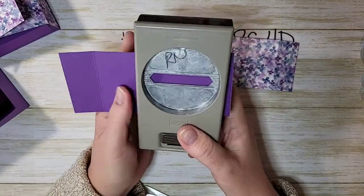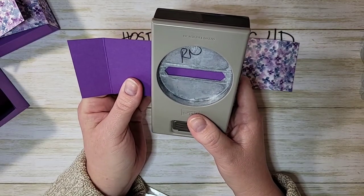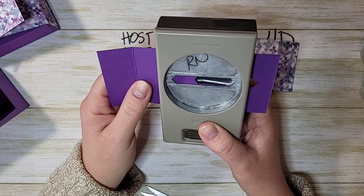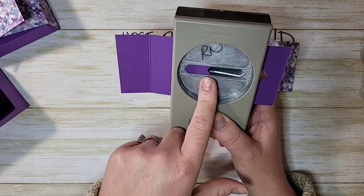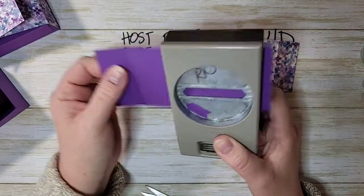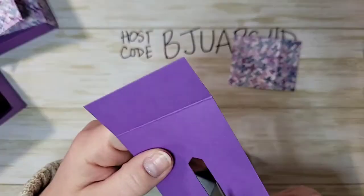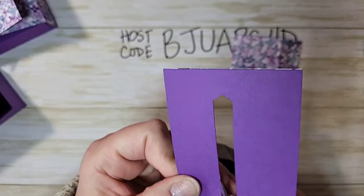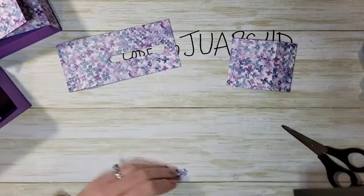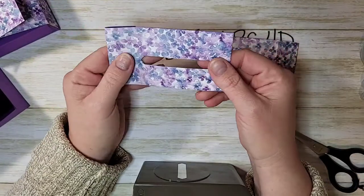Starting about half an inch from the right side with the score line on the left, I'll eyeball the center and punch it. Then go about two-thirds of the punch over and punch it again to create a longer rectangle slot. If you didn't line it up perfectly and have wonky little edges, just go in with your scissors and fix them — you just want a nice smooth line.